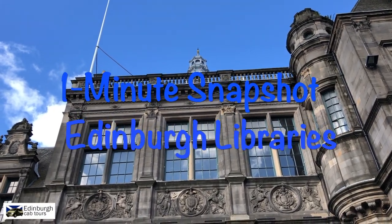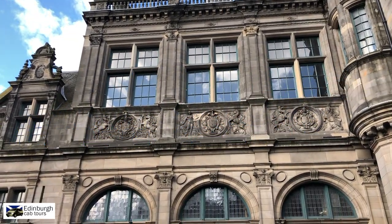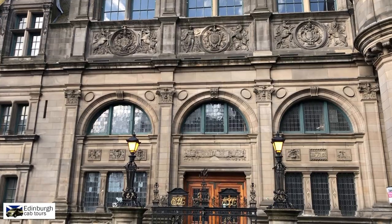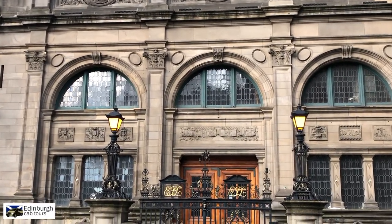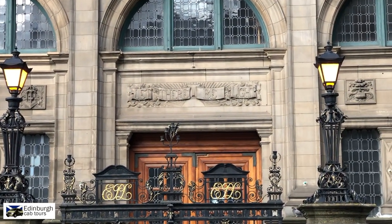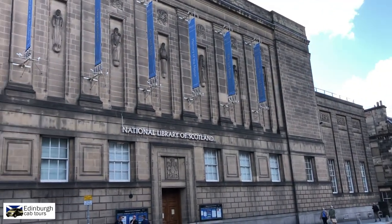In our one minute snapshot today we are on George IV Bridge just off the Royal Mile, looking at Edinburgh Central Library here on the west side of the street, which was originally founded in 1890 thanks to a donation of £50,000 by Andrew Carnegie. We know this is an Andrew Carnegie Library because of the motto above the doorway: 'Let There Be Light.' He insisted that this would appear on all libraries that he funded.